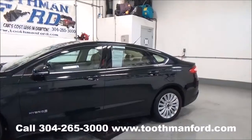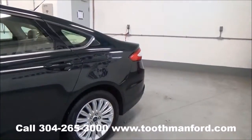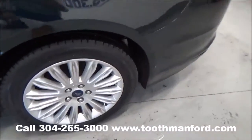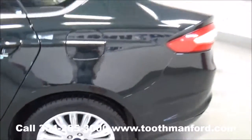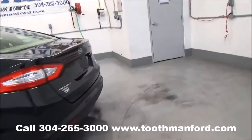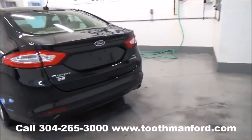Turn signals in the mirrors. I'll show you the tires and the wheels. This vehicle is black but does have the green metallic flake in it.